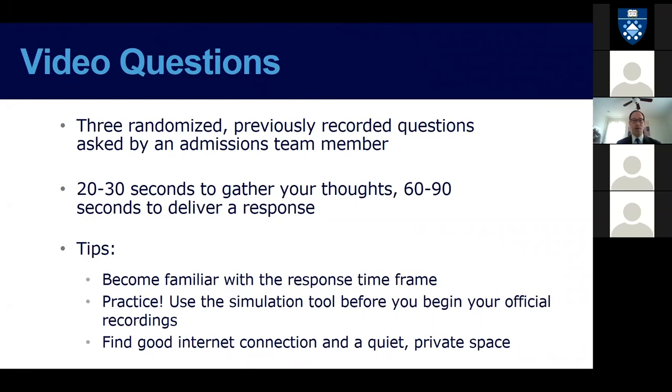At that point you're taken into the assessment and given three randomized, previously recorded questions, and no two candidates should have the same questions. They vary in format, but there are three questions: two of which you'll have 20 to 30 seconds to collect your thoughts and then 60 seconds to deliver a response, and on the third question you'll have 30 seconds to consider your answer and then 90 seconds to deliver your response.